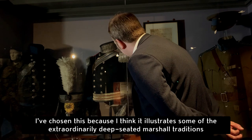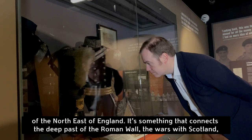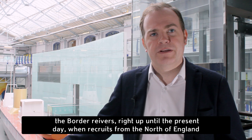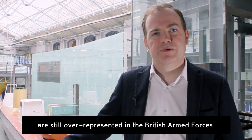I've chosen this because I think it illustrates some of the extraordinarily deep-seated martial traditions of the Northeast of England, something that connects the deep past of the Roman Wall, the wars with Scotland, the border reavers, right up until the present day, when recruits from the Northeast of England are still overrepresented in the British Armed Forces.